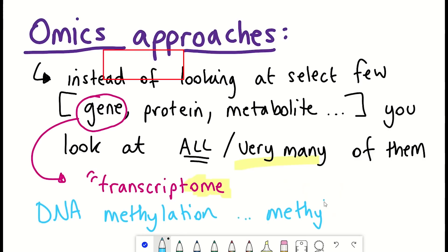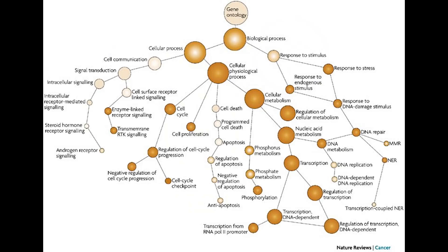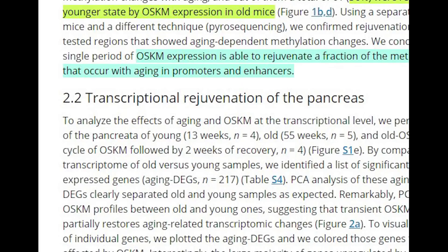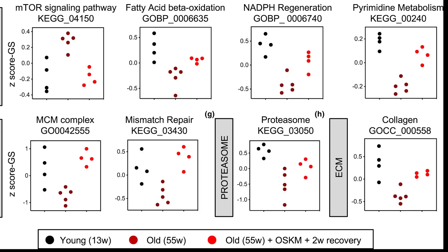The next omics they looked at was the transcriptome. In some ways this can be more informative because we can see which specific genes are expressed, and as genes have been characterized more with a function, they're better understood. They saw a similar partial rejuvenation of the transcriptome of the old mice, and in particular they saw a reduction in mTOR signaling and an increase in DNA repair pathways and collagen signaling in the pancreas.